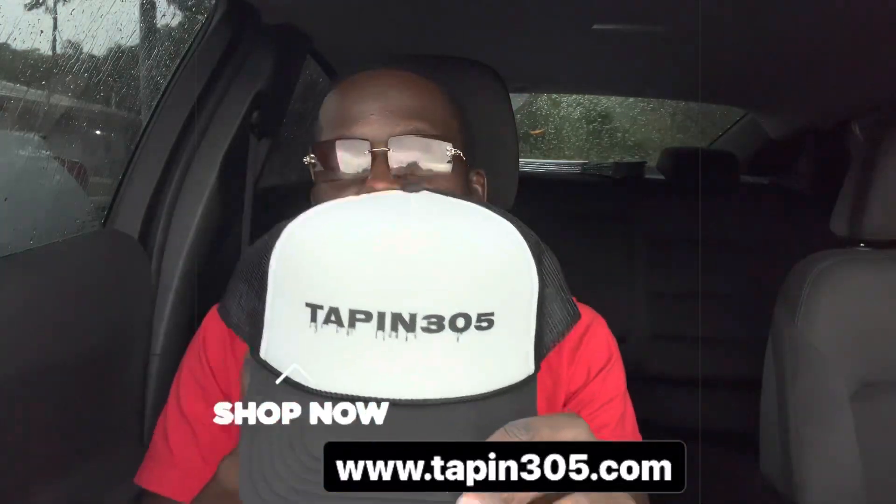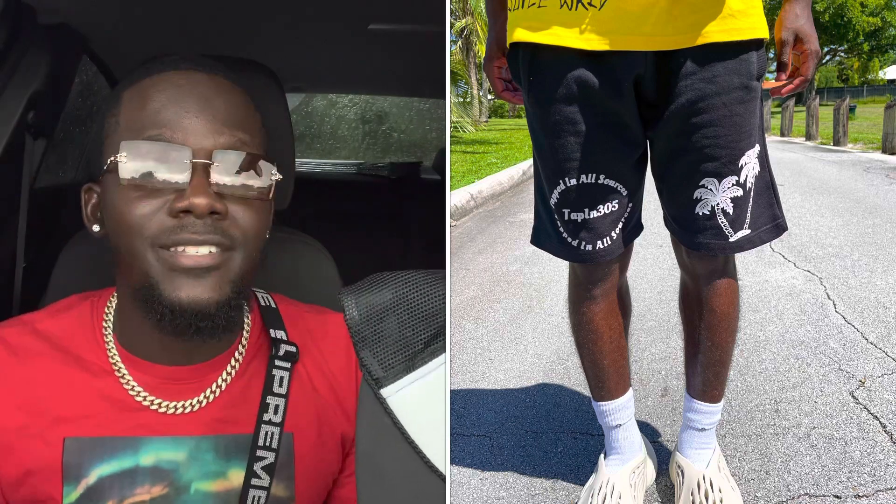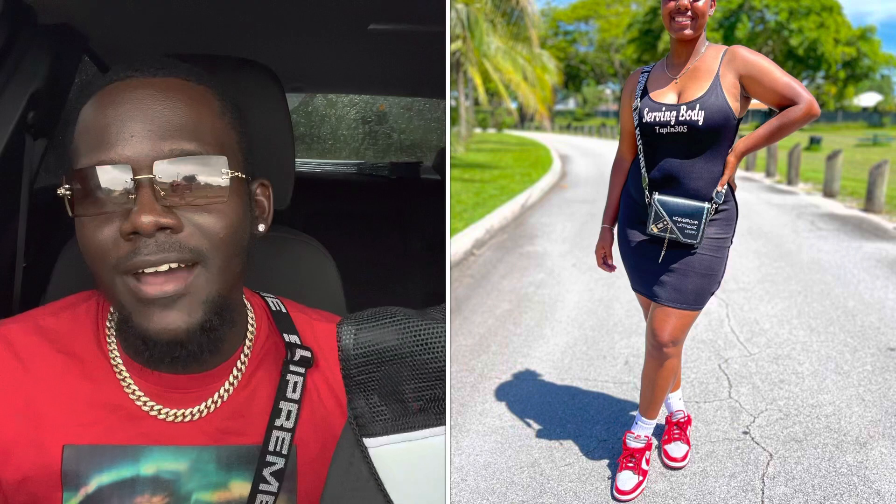This is one of the trucker hats that's on the page, and we got some more things. I'm wearing the shorts right now — I'll probably upload a picture so you guys can see. There's different types of shorts for the guys and ladies, shirts for the guys and ladies, dresses for the ladies — there's a lot of things. Check it out if you guys want to rock with us.